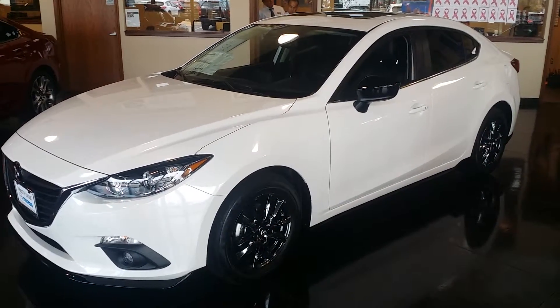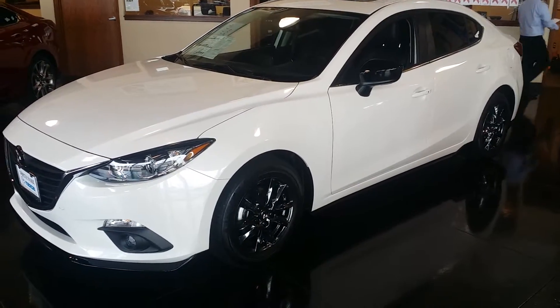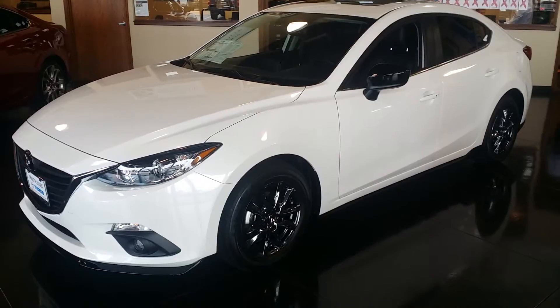Hey Alfonso, Justin Pope with North Park Mazda. Got your web lead on this white Mazda 3 — we have it here on the showroom, so it is the one that you're inquiring about. I checked the VIN to make sure.